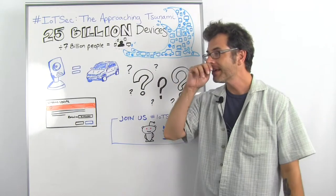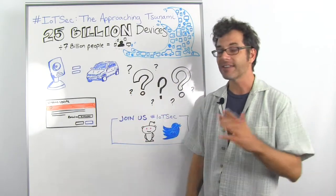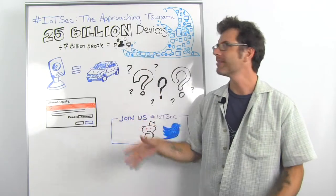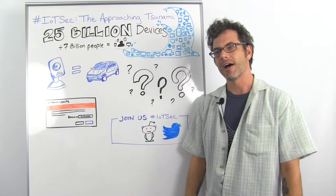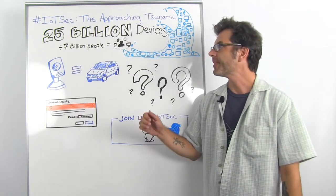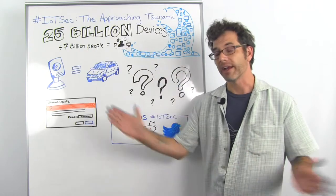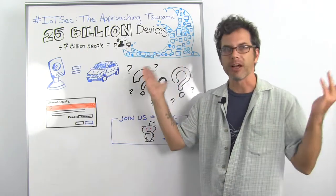They are surrounding us. We live in this network now, and we're not there yet — we're at like six to seven billion devices on the internet that aren't computer-computers. But this is just growing, and it's growing exponentially. Who knows where it's going to be in 2025 — is it going to be 50 billion, is it going to be 100 billion?